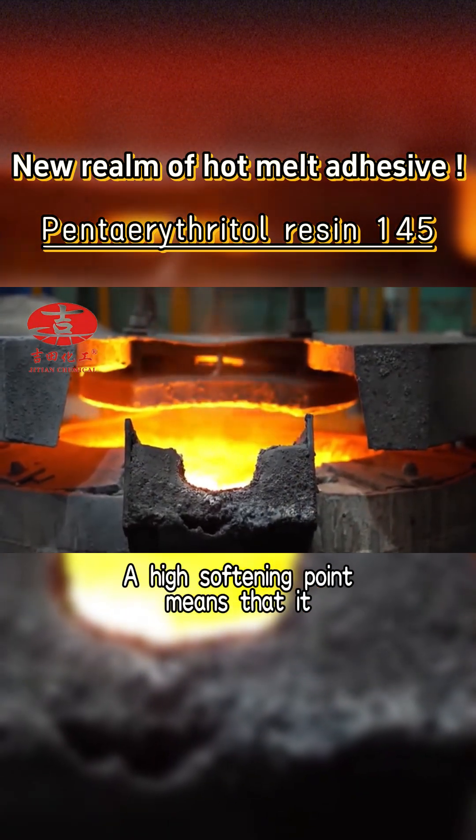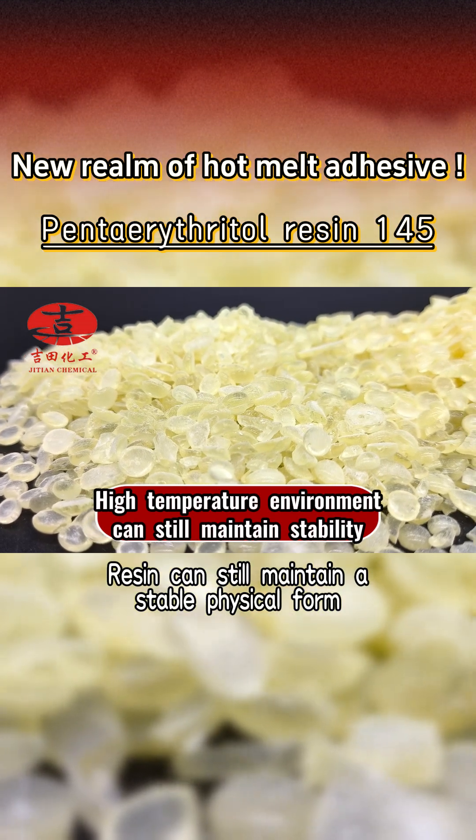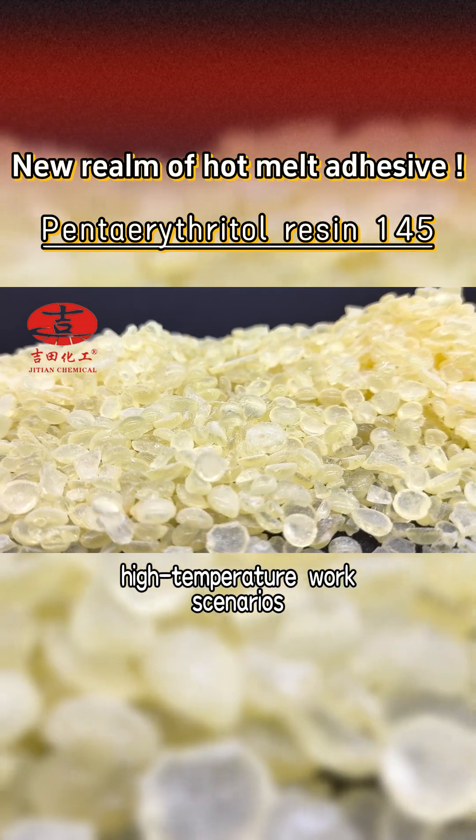A high softening point means that in higher temperature environments, the resin can still maintain a stable physical form, delivering excellent performance in high temperature work scenarios.